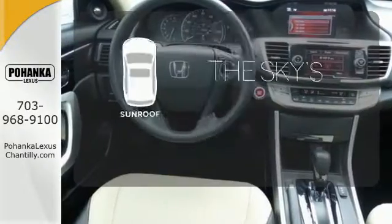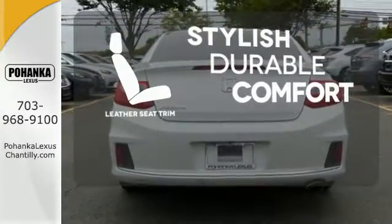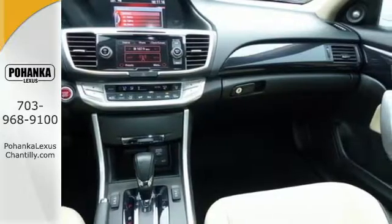Get your daily vitamin D by opening up the sunroof. The leather seat trim offers style and durability. Year after year, the Accord is showered with awards and praise.